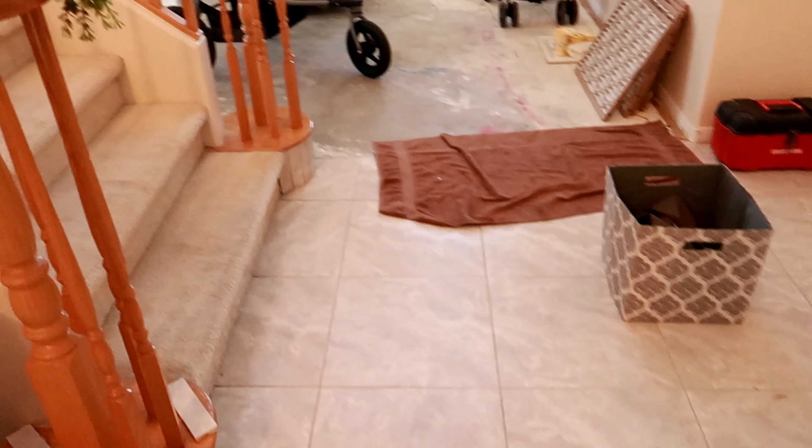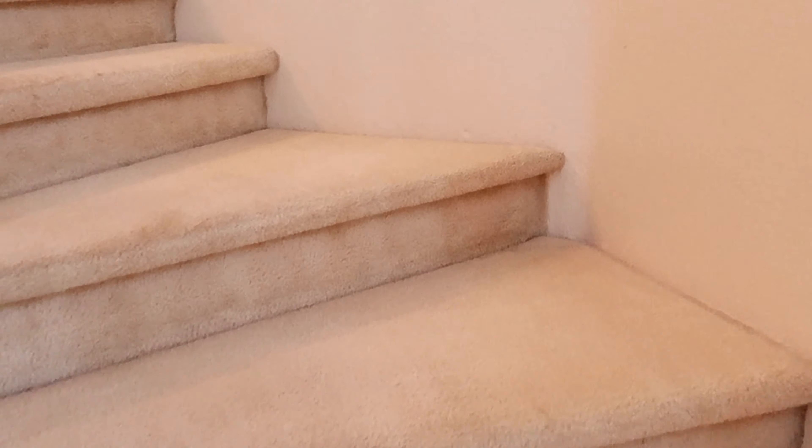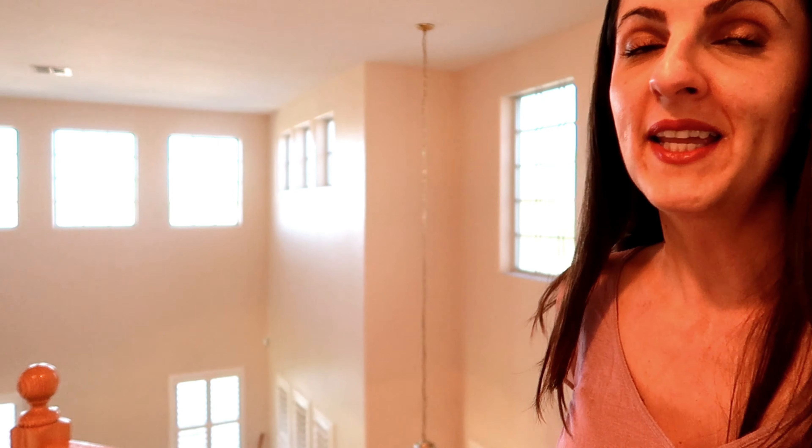Let's head upstairs. So this is the upstairs — it's basically like a hallway that leads from where the stairs are into the hallway where the bedrooms are. This is an amazing view from up here; this just might be my favorite part.